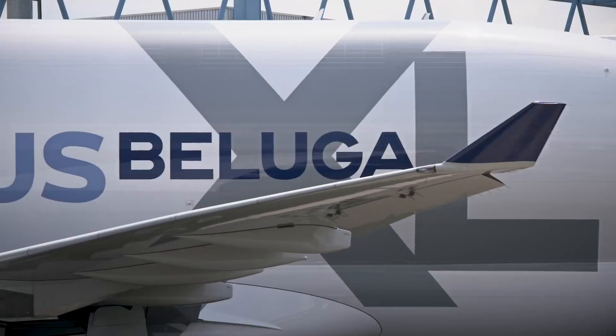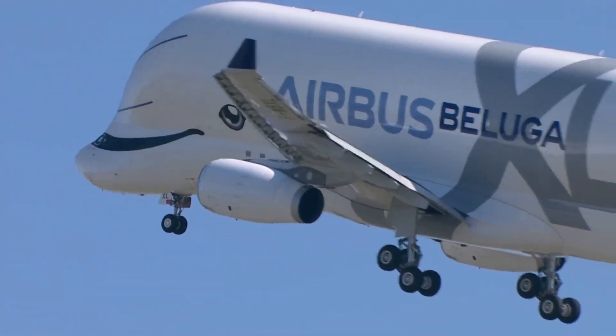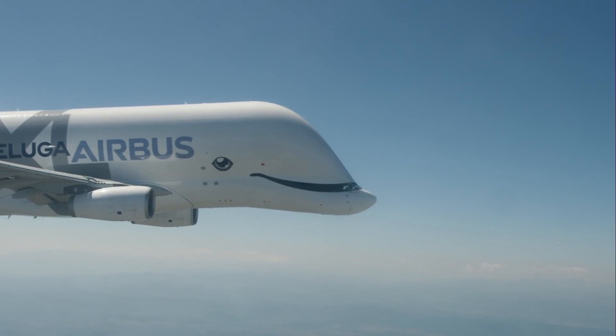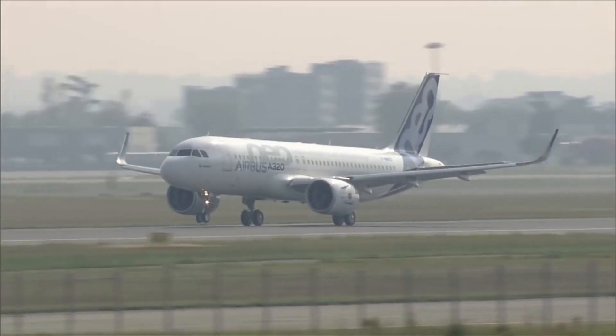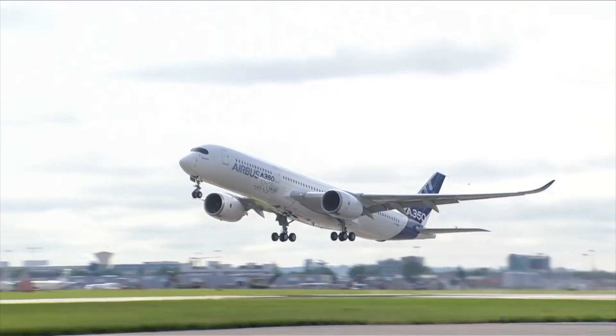So does the new extra-large Beluga bring extra-huge benefits over its predecessor? In my opinion, with more range, more payload, and more volume, the Beluga XL will certainly go a long way in supporting Airbus' future production plans, with the A320neo family and A350 family taking the world by storm.